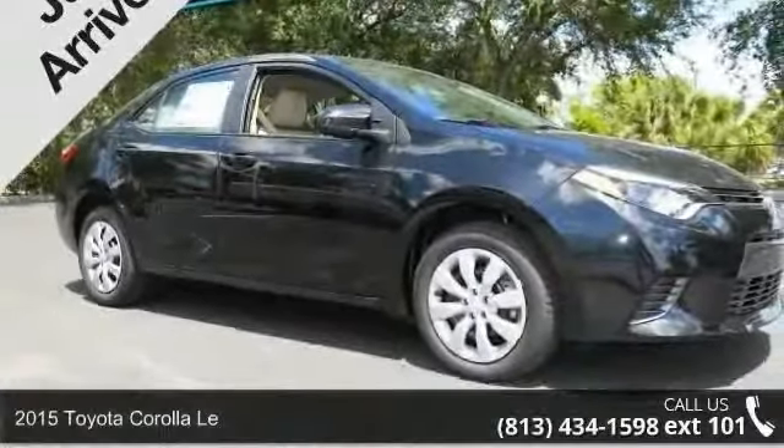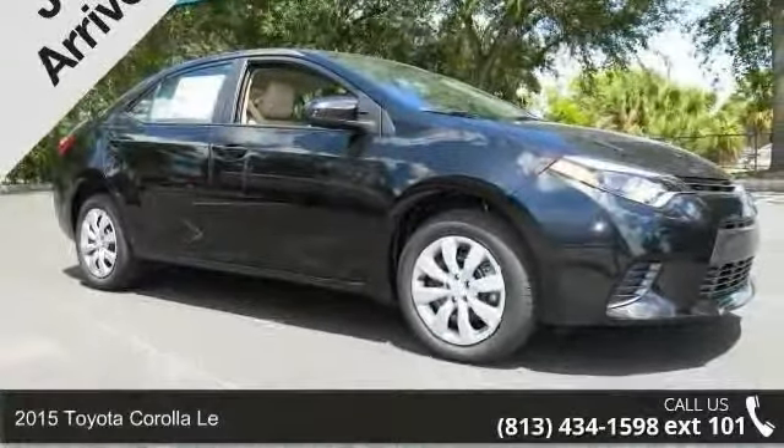Presenting the 2015 Toyota Corolla. This may be the set of wheels you've been looking for.